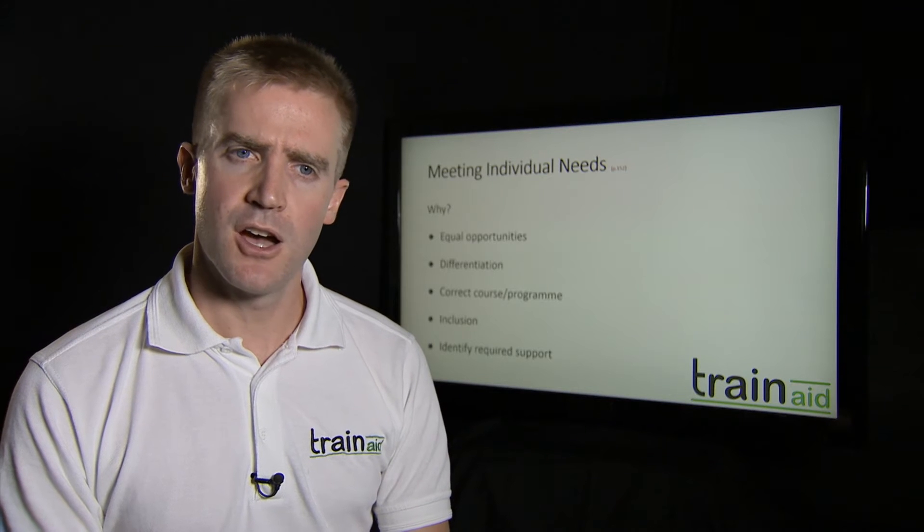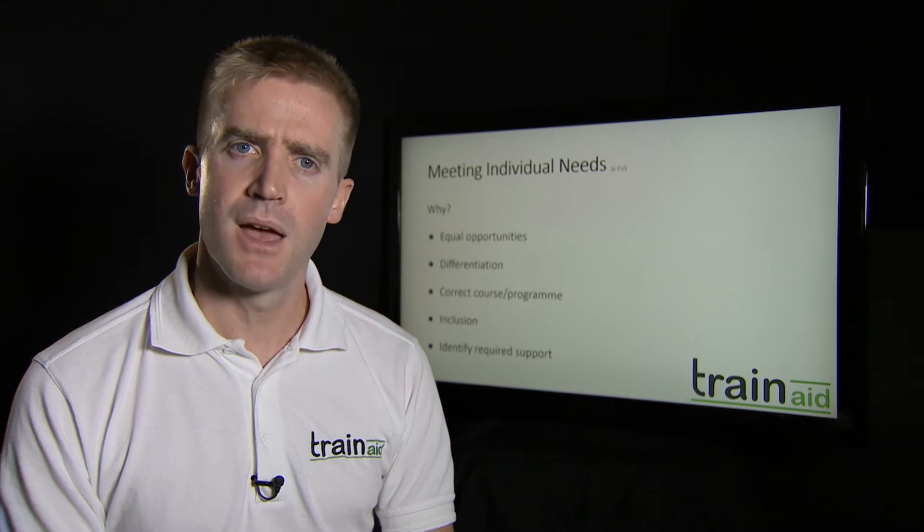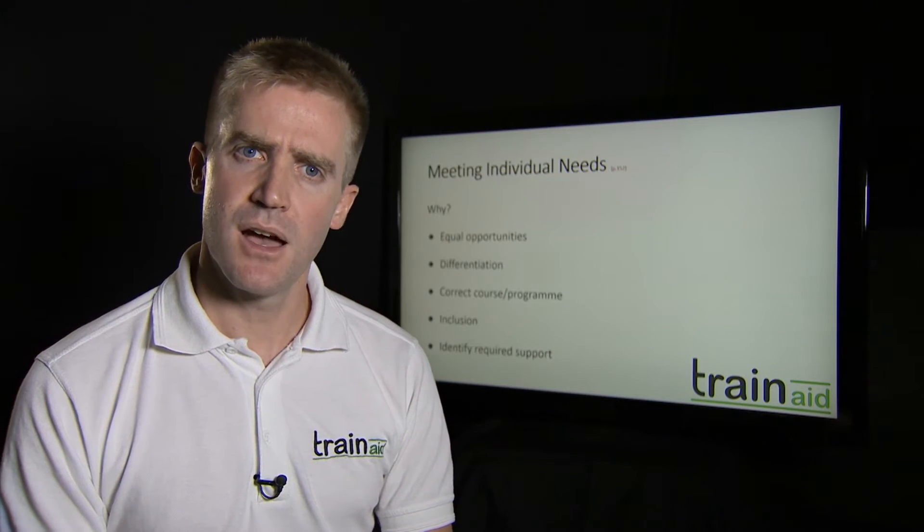The first thing on there is equal opportunity. We're talking about equality and diversity — everyone on your course, on your programme, has the right to equal access to materials and an equal chance of success.